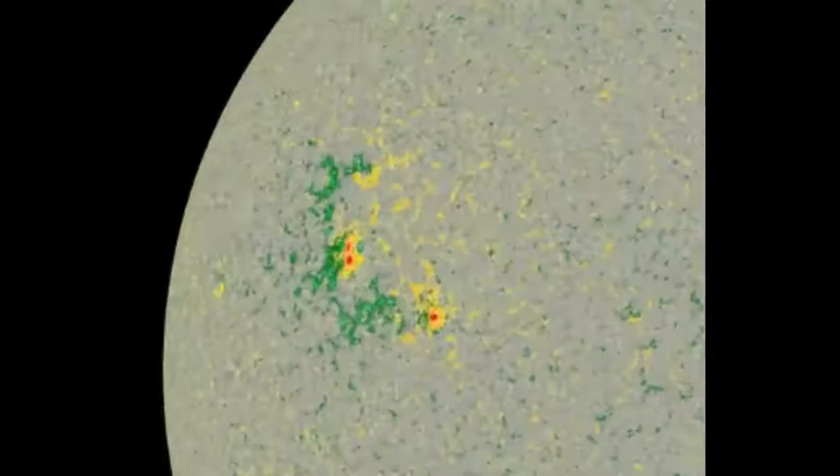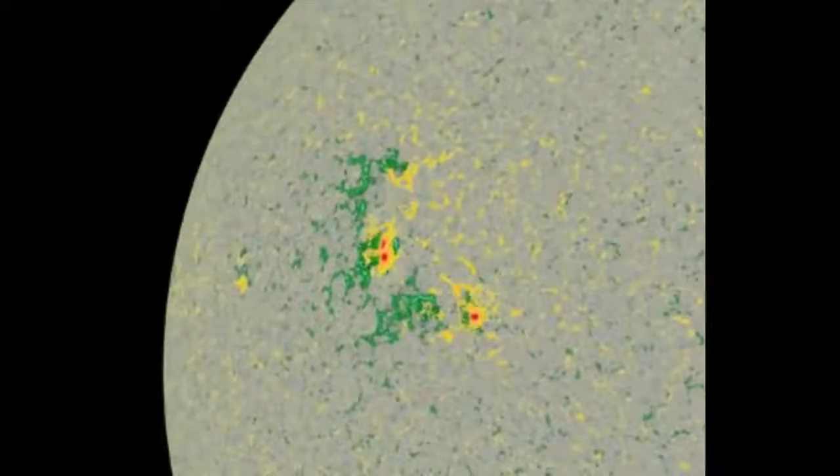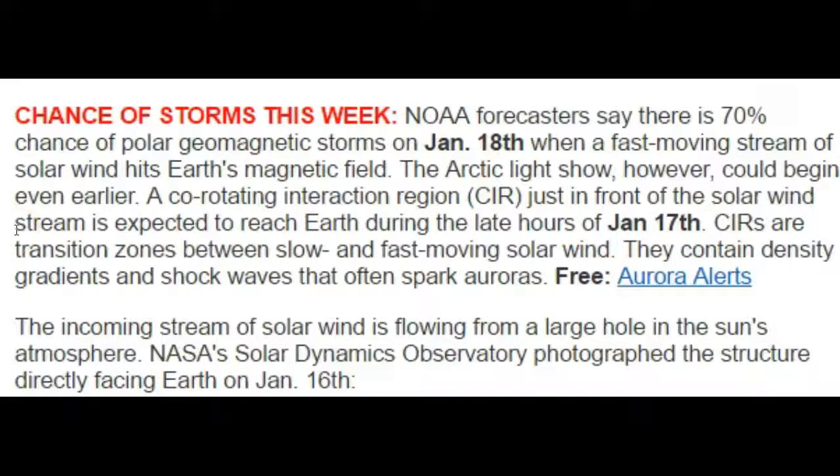These are the 16th images. The explosions came out on the 12th, so it's advanced. We're getting this from Space Weather: NOAA forecasters say there's a 70% chance of polar geomagnetic storms on January the 18th, and that's the impact of the solar wind stream coming from that coronal hole.